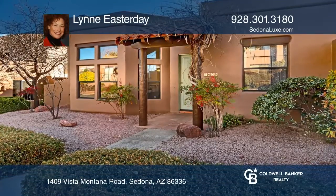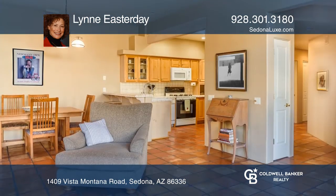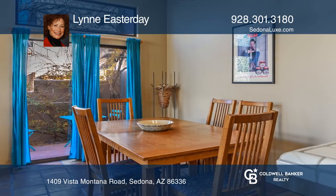Check out this charming West Sedona in-town house. This single-level split-bedroom layout has a two-car garage and a spacious great room with a fireplace, wall of windows, and dining area, plus a private outdoor dining patio.